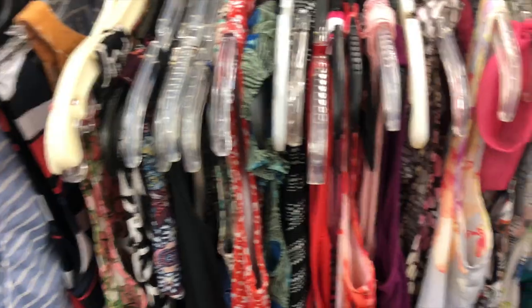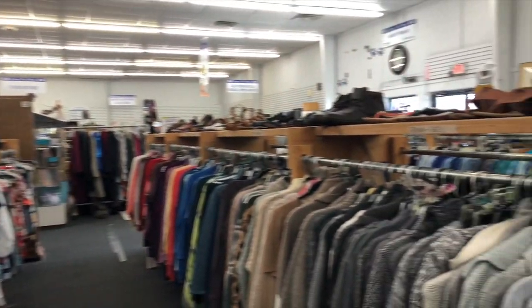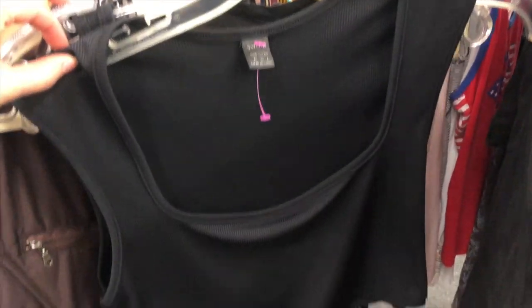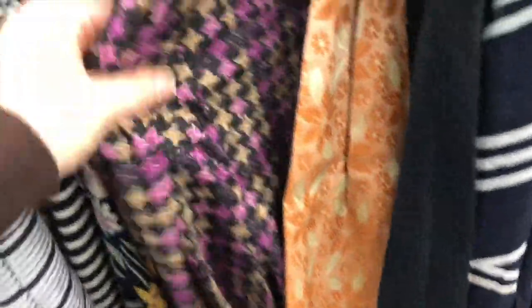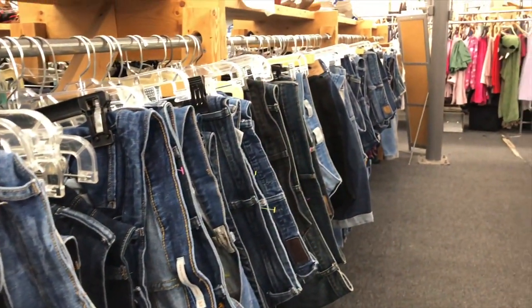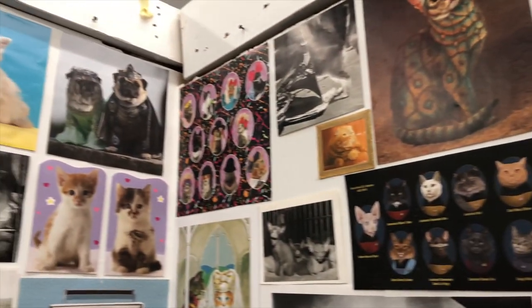After looking through the home decor I decided to look through the clothes. This sweater was calling my name. This little crop top called my name too — it has a really modern fit that I liked. This patterned skirt is always here and I love the pattern but it's just too big for me, so maybe I'll have to get it and take it in. The denim section is also always abundant but there were no gems today.